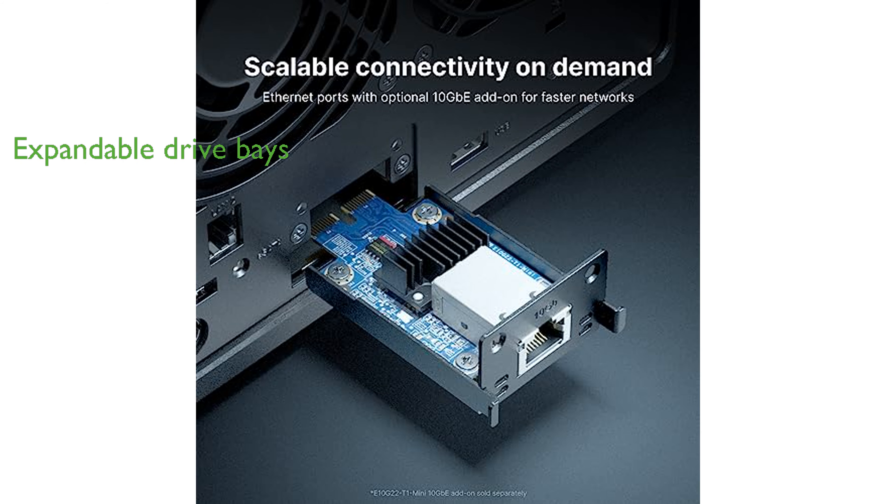The product comes with a three-year warranty and has received a high average review score of 4.7 from over 7,774 customers. The Synology DS923 Plus Diskless is priced at $609.99 USD, providing a cost-effective solution for data sharing, synchronization, backup, and surveillance.